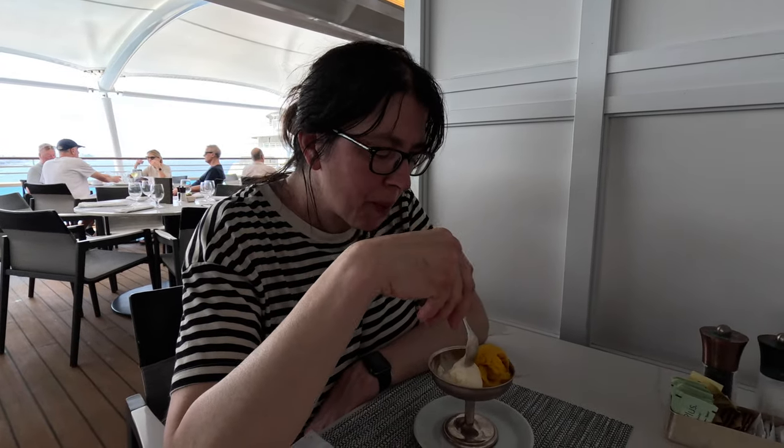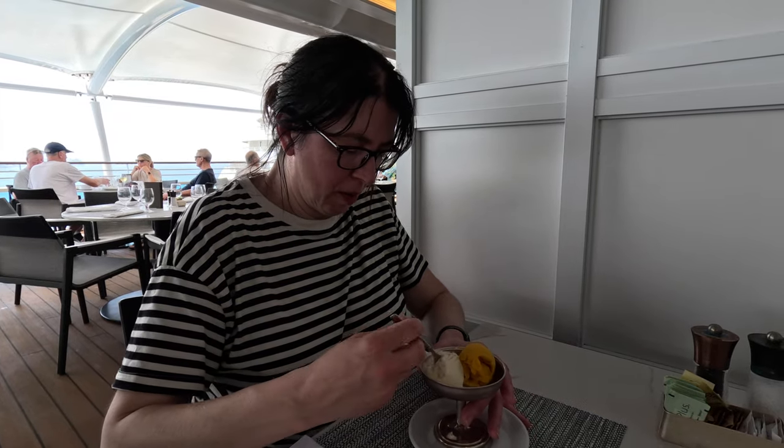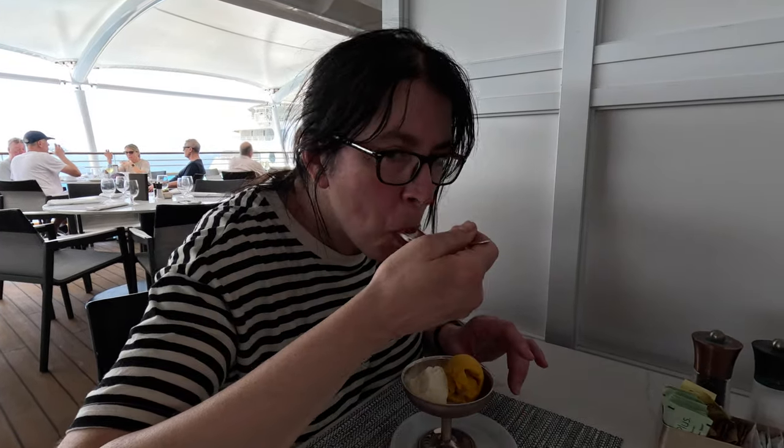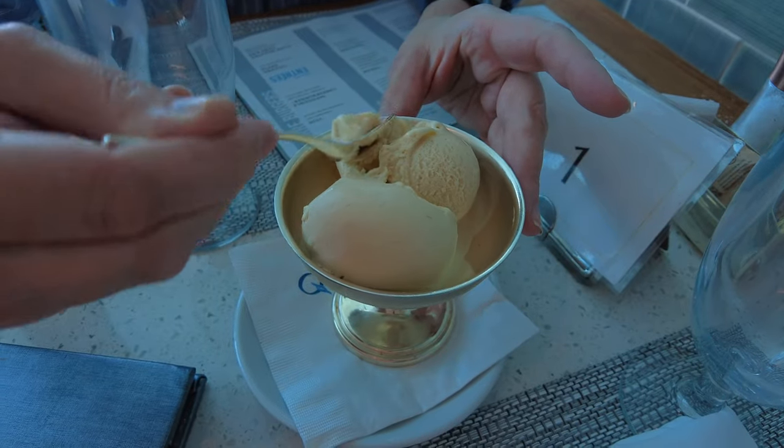Here's a hot tip: there are two spots on the ship where you can get it — the ice cream station at Waves Grill on the pool deck, and also inside the buffet in Terrace Cafe. The Humphrey Slocum flavors being served are usually different in every location. So if you don't like one choice, go check out the other location. Or, you know, get them both. You're on vacation!